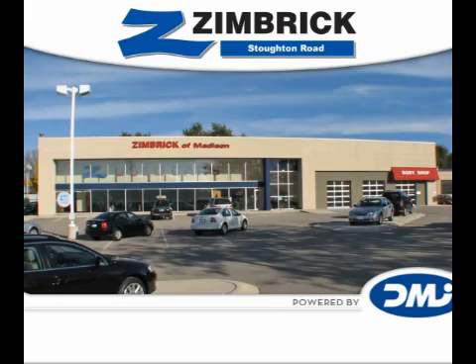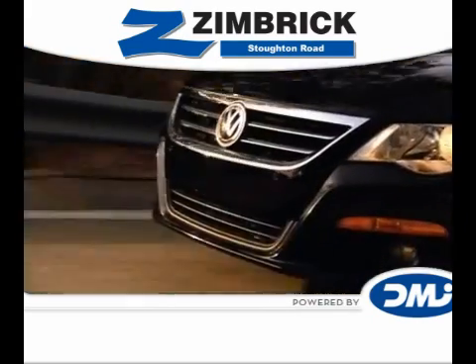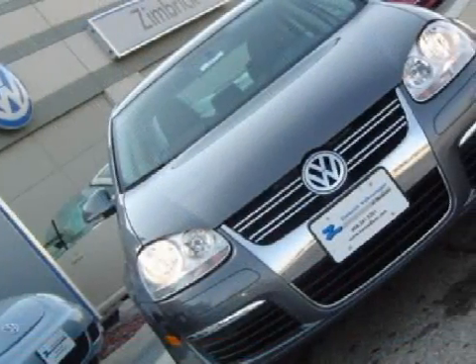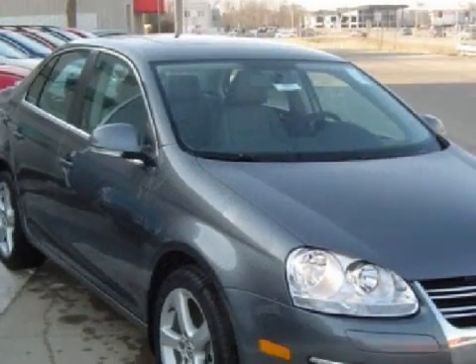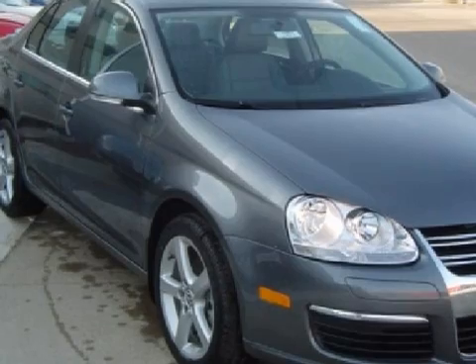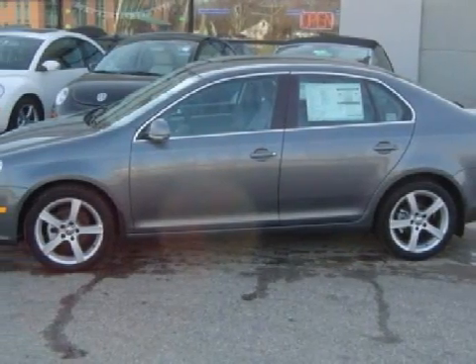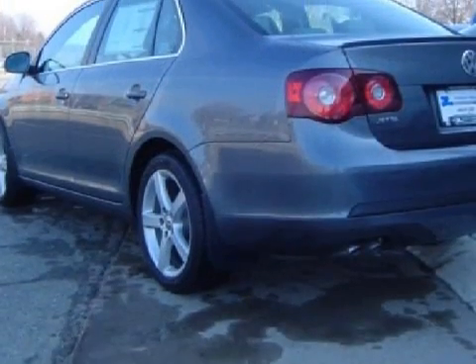Welcome to Zimrick on Stoughton Road. This sensational 2009 Volkswagen Jetta has been detailed and is now ready for the road. This vehicle has soft dark grey seats, and is equipped with a responsive 2.0-liter in-line 4-cylinder 16-valve engine, a fun 5-speed manual transmission, and has front-wheel drive.